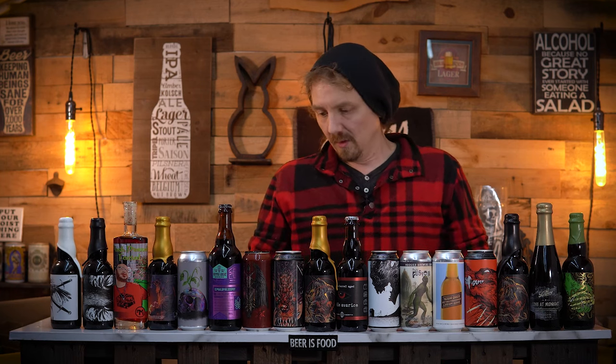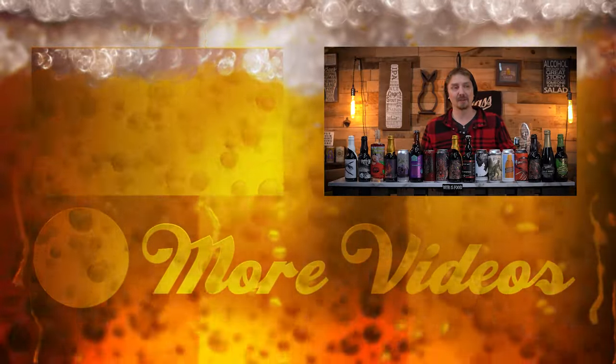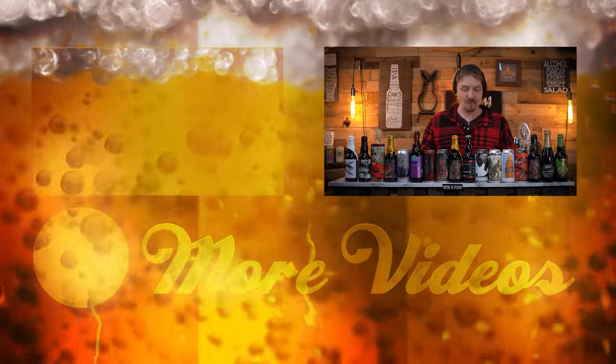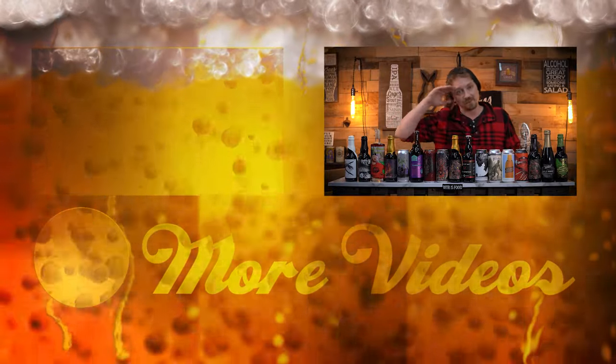This is what $500 worth of beer looks like — just these 17 beers. $500. Some of them are pretty awesome. Would you spend $500 on stuff like this? What of these should I review, and which one should I just drink and enjoy? Let me know in the comments below. I'll see you guys in the next video. Cheers.